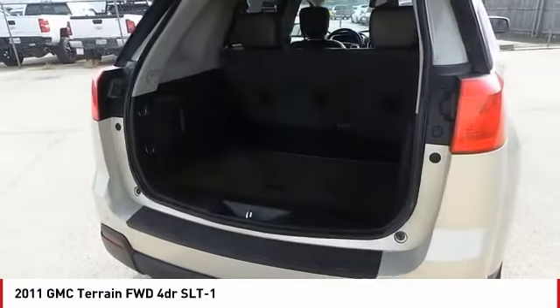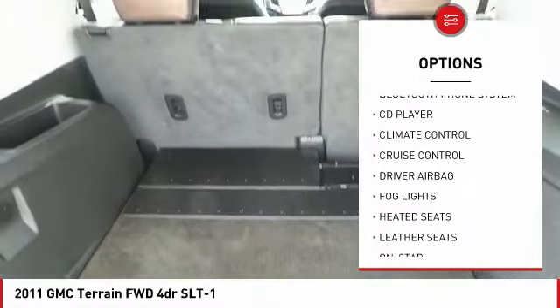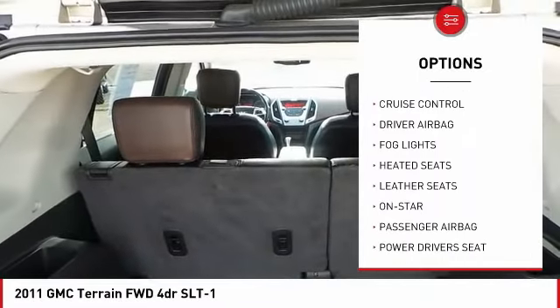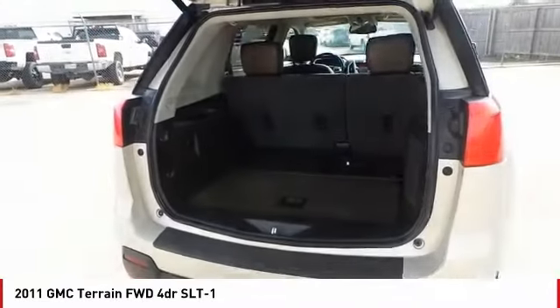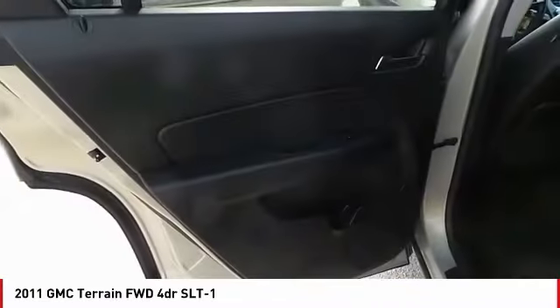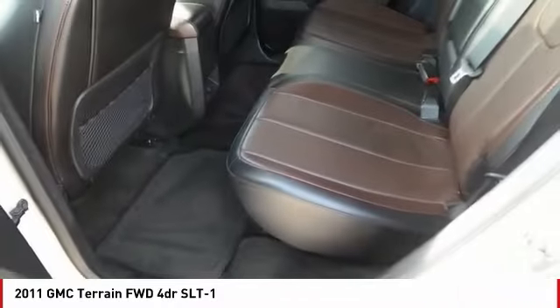Here are some of this vehicle's great options: powered driver's seat, heated seats, backup camera, OnStar, remote engine start, anti-lock brakes, traction control, air conditioning, driver airbag, Bluetooth. A vehicle like this doesn't come along every day. Come in and get it before someone else does.